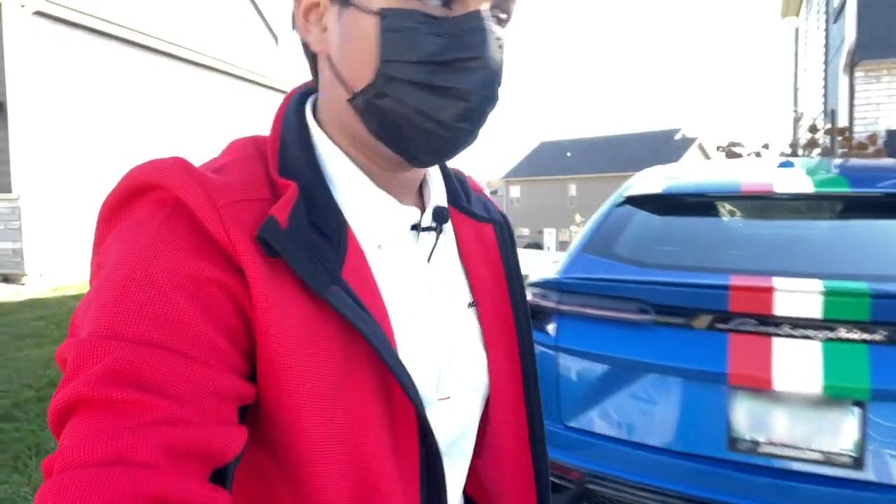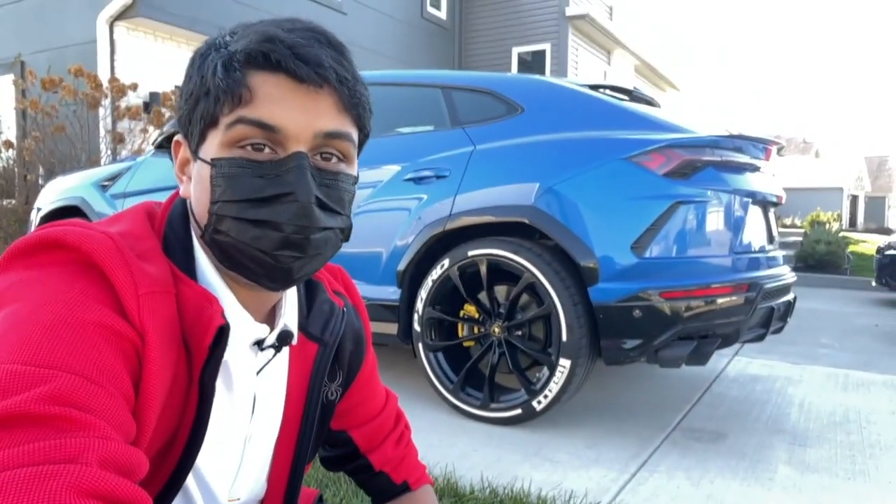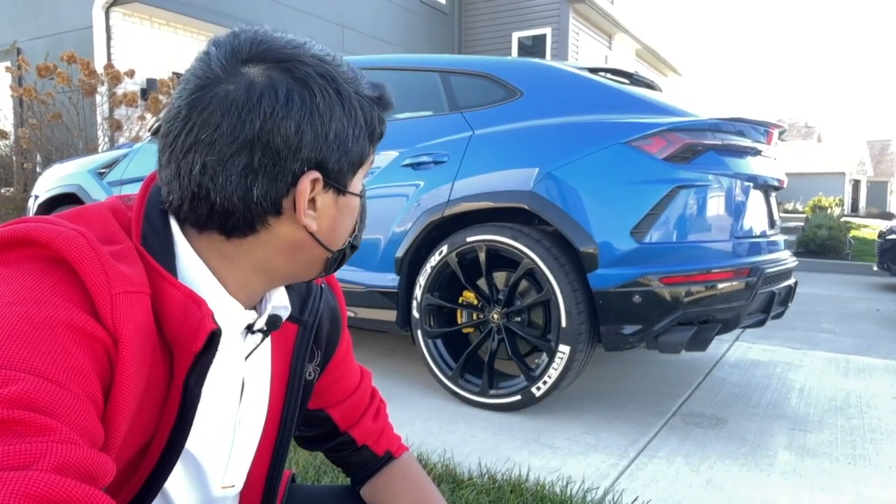But the cars here just keep getting cooler because right behind me we have a custom Lamborghini Urus. Honestly, the race tires are amazing, this blue paint is crazy, and I just can't believe I'm here right now.